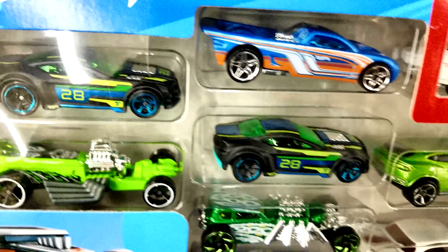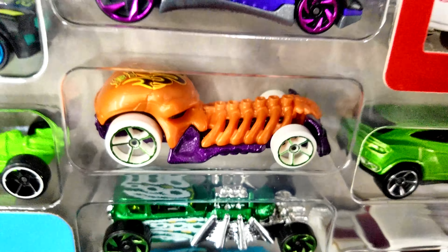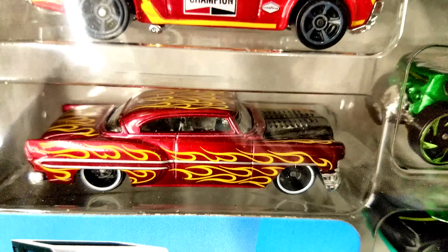This was good — double that one car. Love how they threw in a 2017 Halloween car in that one. That one's pretty cool.